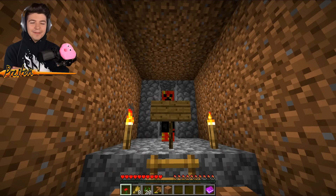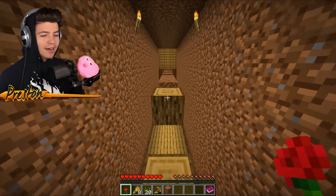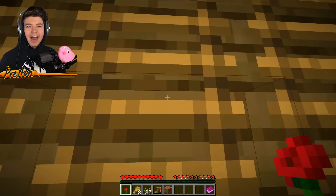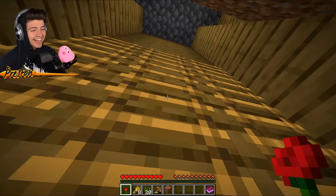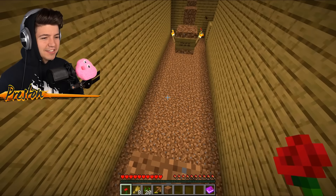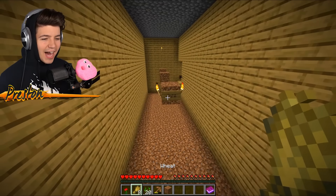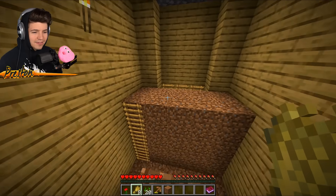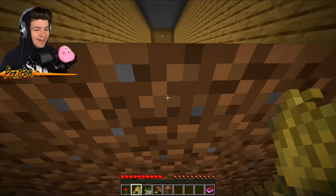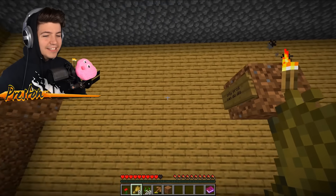'Hard parkour ever' — we will see about that. This is so difficult. This noob has got to go — I cannot believe he thinks this is hard parkour. Wait, is this a four block jump? Is this even possible? This is a five block jump, ladies and gentlemen.